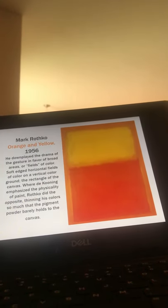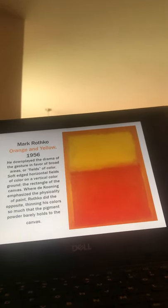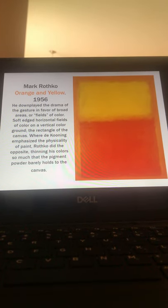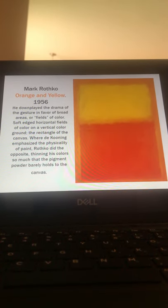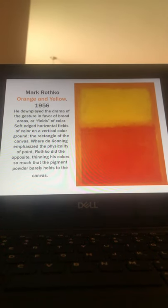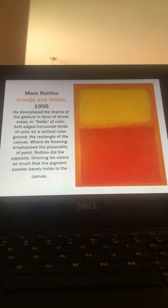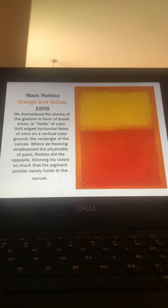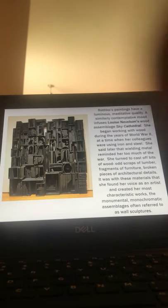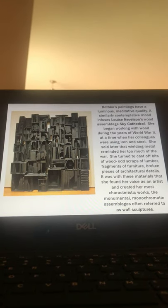And then this is a beautiful piece by Mark Rothko. All art is hard to really understand through photography and see the true beauty of it, but that is an understatement when it comes to Rothko. The way that he puts on these very thin, translucent layers of paint — it actually vibrates in front of your eyes — which you cannot get any sense of from photos. Rothko's paintings have a luminous, meditative quality.